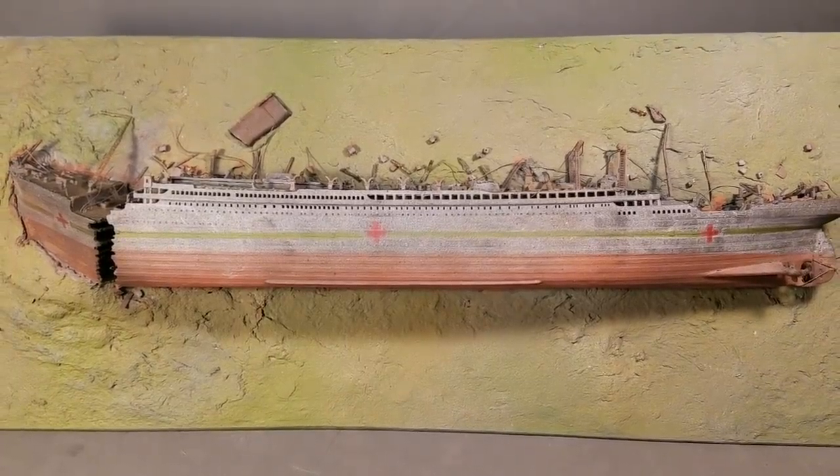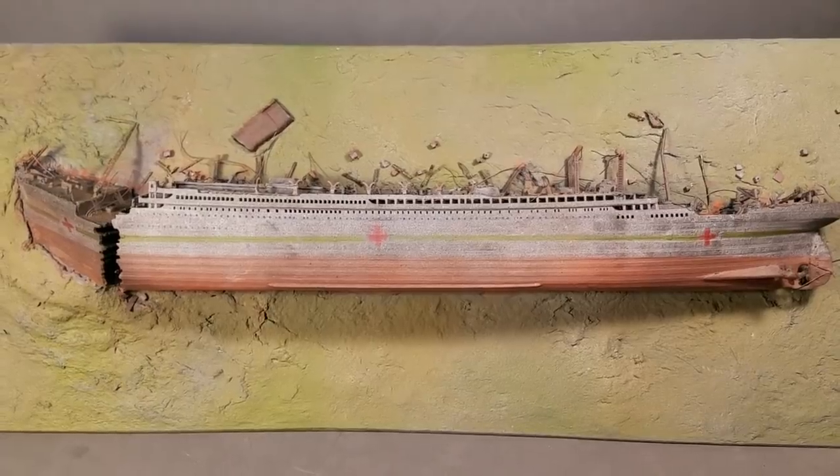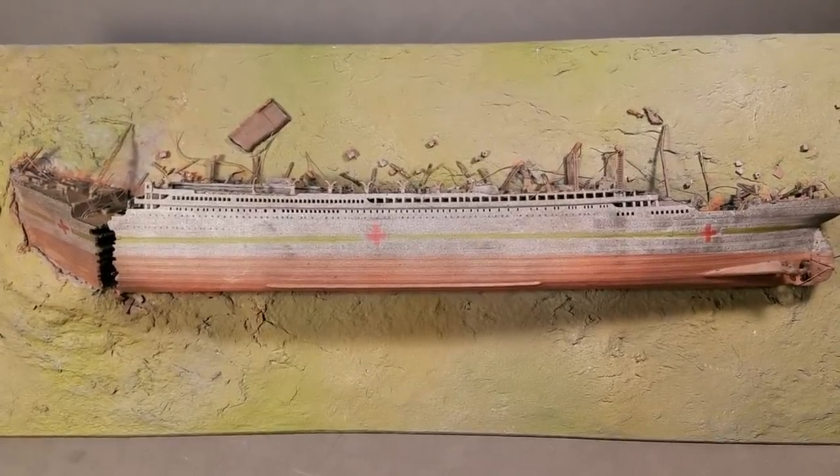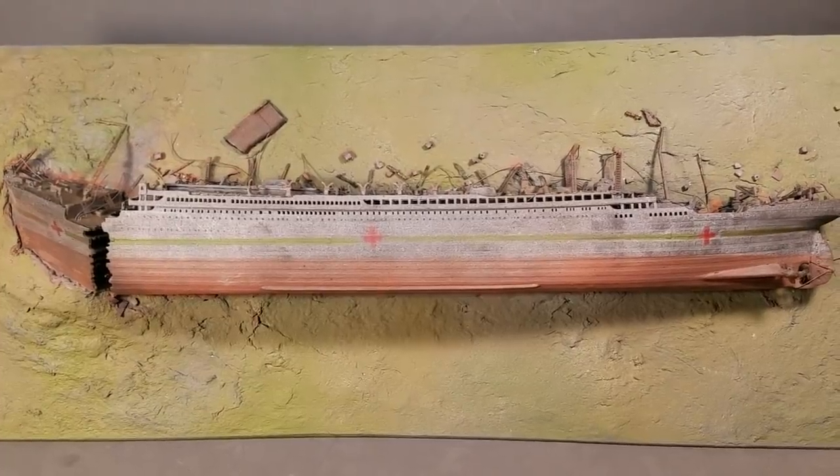Hi there, Utibians. G-String Wonder here. I want to show you my latest creation. It's a model of HMHS Britannic, sister ship to the Titanic and Olympic.